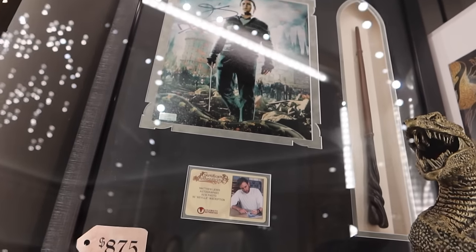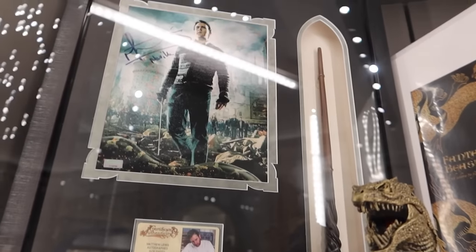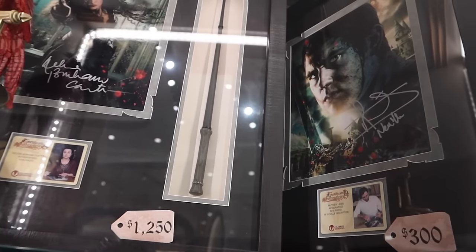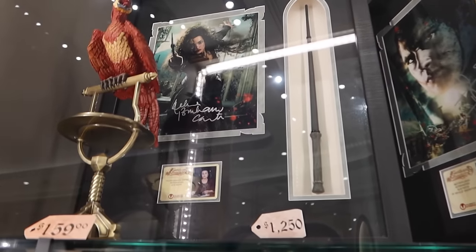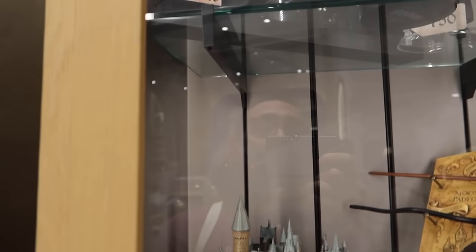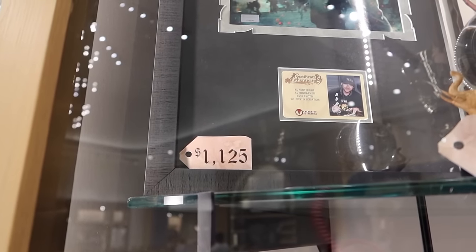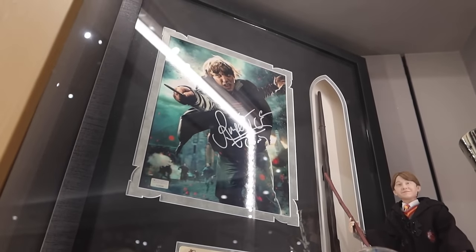Every time I'm here they have a different autographed photo display. You can get Matthew Lewis for $875 — you'll receive Neville's wand and an authentic signed photo by Matthew Lewis, or just a signed photo with no wand. Also Helena Bonham Carter as Bellatrix Lestrange. But I don't think I've ever seen one of the big three — Rupert Grint. $1,125 for a Rupert Grint wand display. Someone come here and snatch it up.